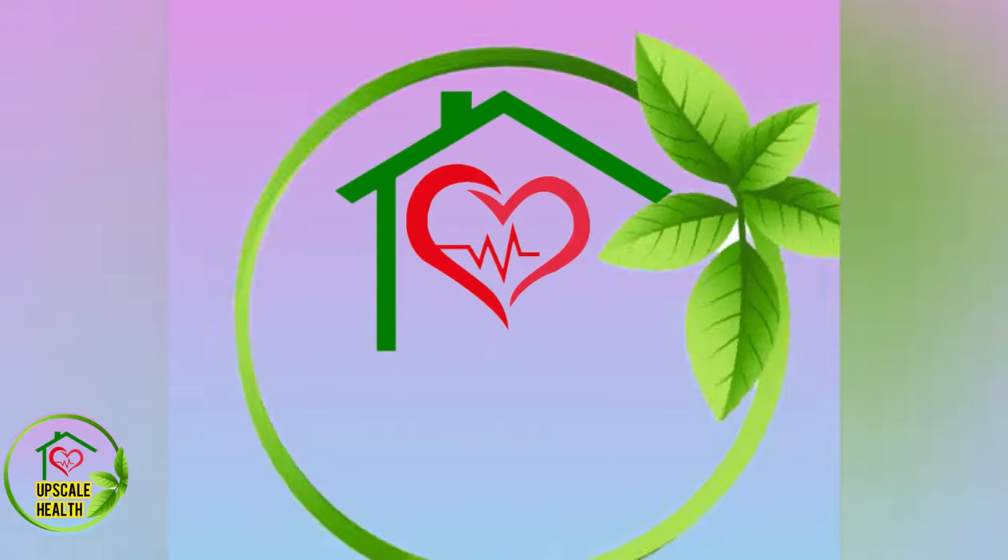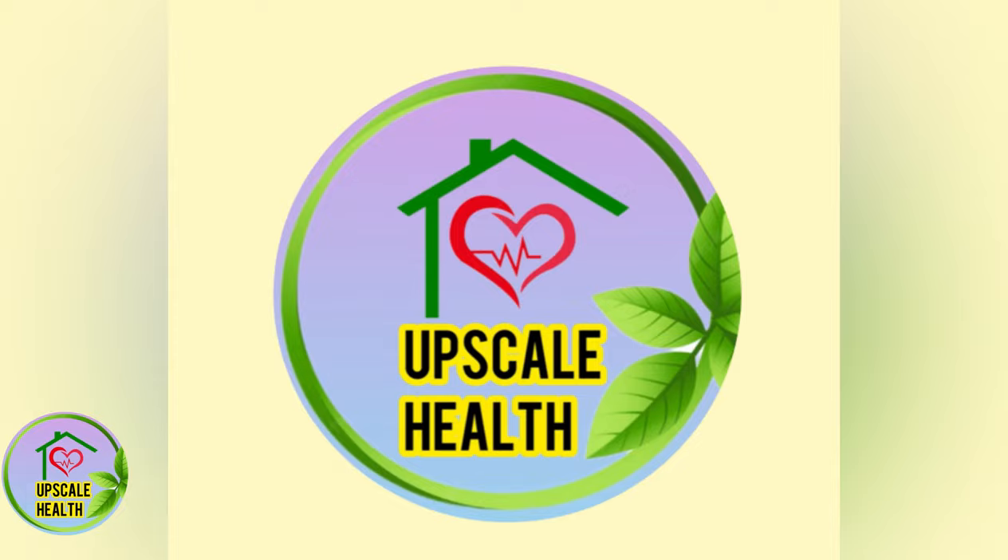Now let's see some of the common home remedies that you can try at your home. I am Bhavanan here, watching Upscale Health.